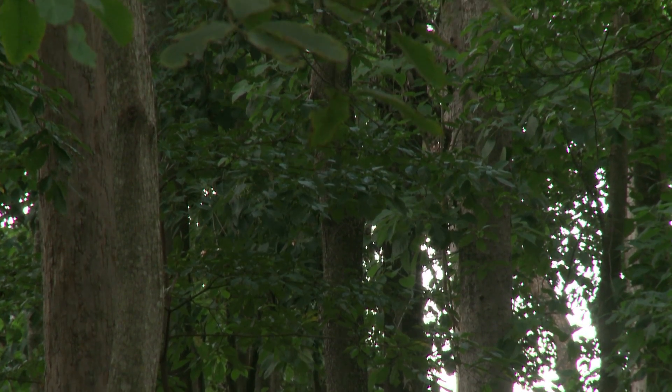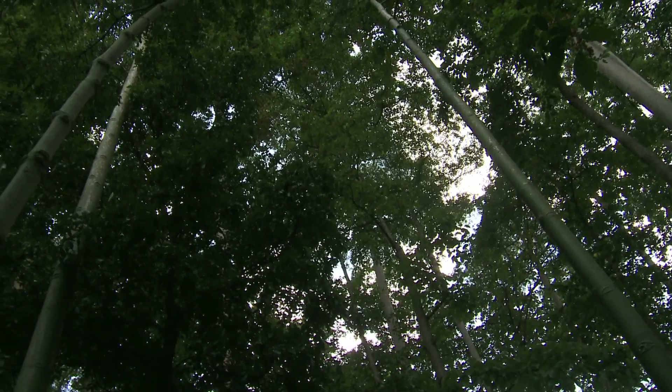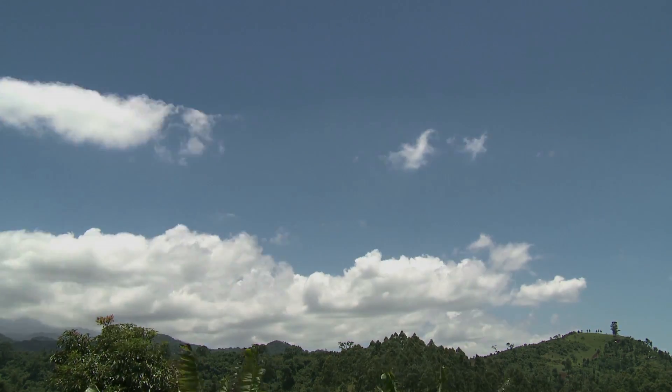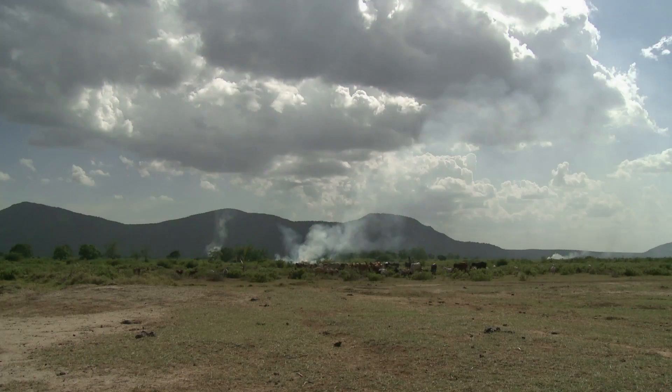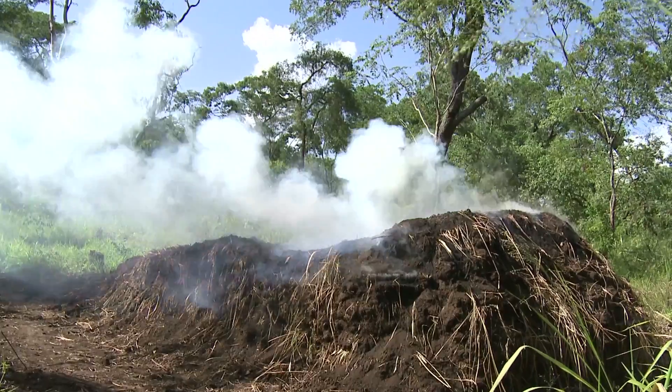When growing, our forests are absorbing and storing carbon, helping fight climate change. But when forests are lost, that stored carbon is released into the atmosphere. It's estimated that deforestation and forest degradation in developing countries account for nearly 20% of global carbon emissions.